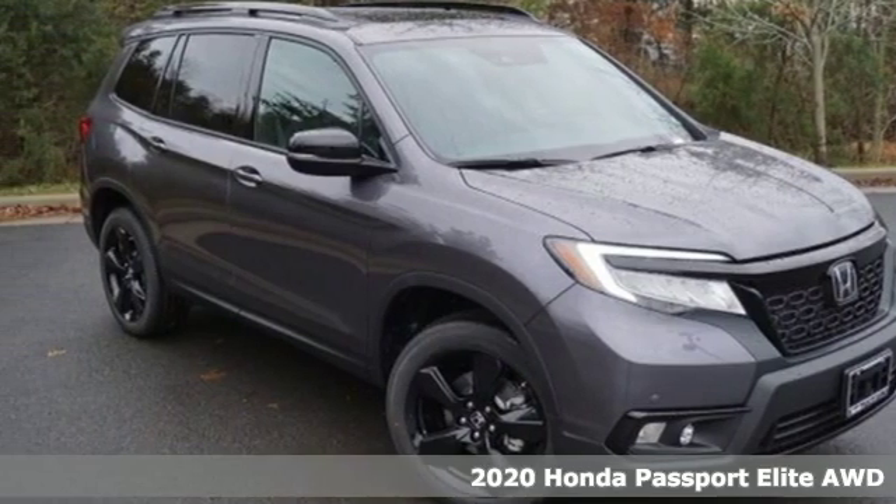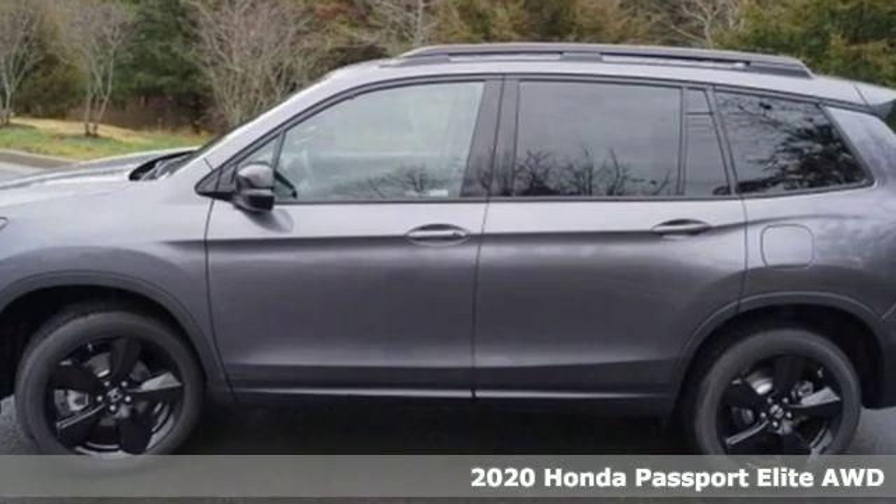It's a new 2020 Honda Passport. Tough, fun, reliable, safe.